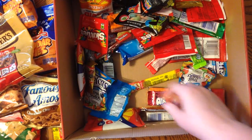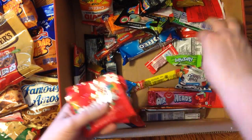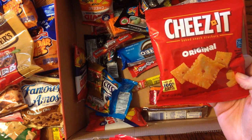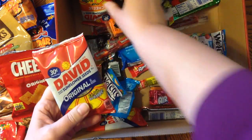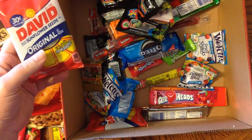Love Skittles. There's a Cheez-It — we had another one but this is a different flavor. Sunflower seeds — there's a regular and a cheese one. That's interesting.